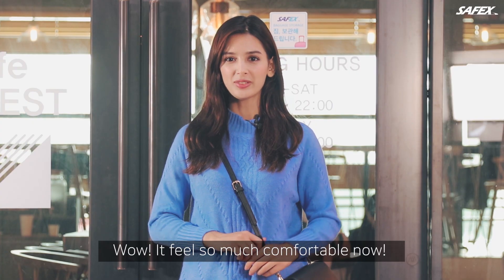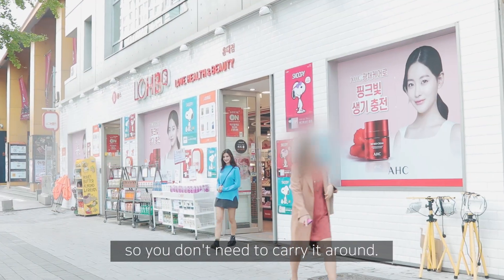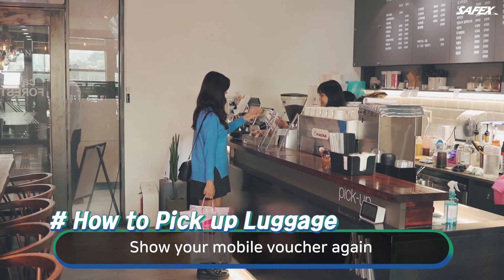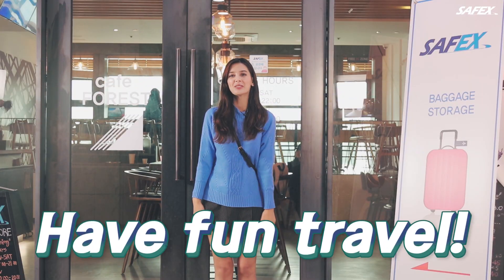Wow, it feels so much more comfortable now! You can store it anytime, anywhere, so you don't have to carry it around. Show your mobile voucher again when picking up your baggage. Be free and have fun travel with Safex!